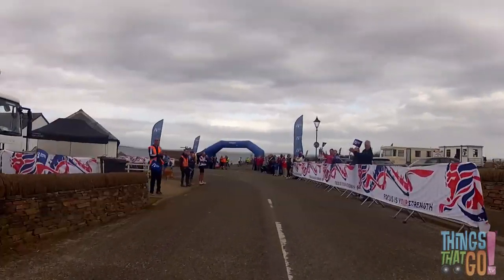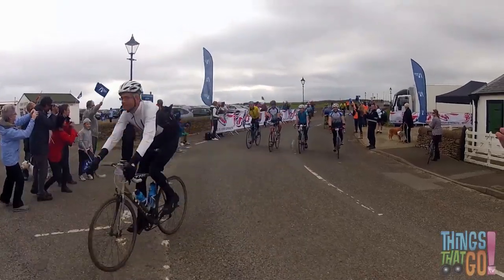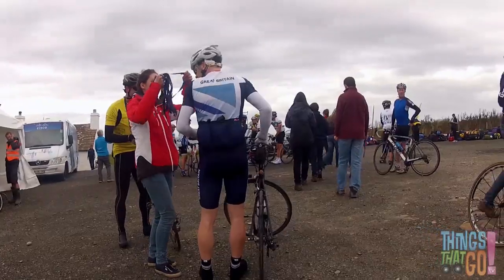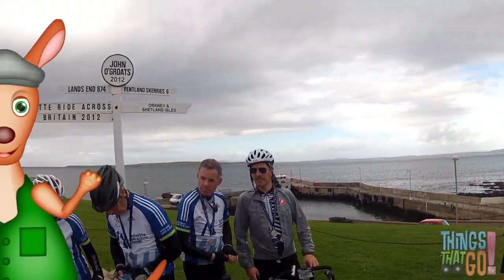And here's the finish! Everyone is cheering the riders home. Well done! Under the finish line they go. Cycling is fun — two thumbs up from Hanlon! Hooroo!